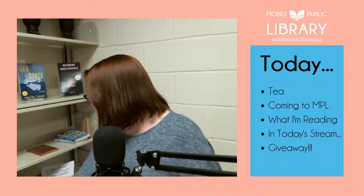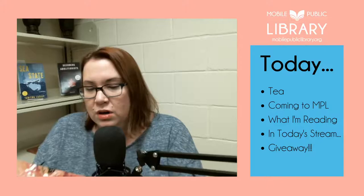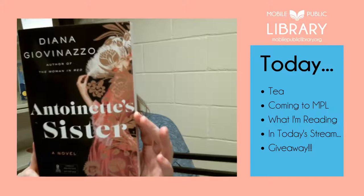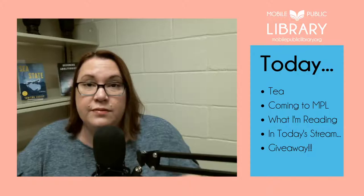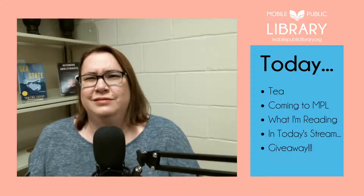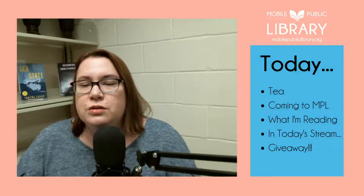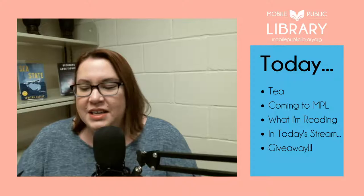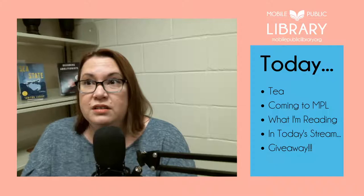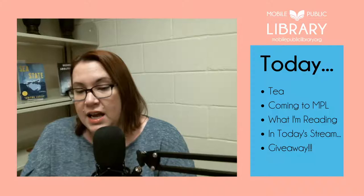Now your favorite part of Tea and New Book Tuesday — the giveaway! All giveaways are on the giveaway Google Form; there should be a link in the description, and I'll add it to the comments once the video is over. Go on there and choose one of these four books — only one — and you'll be entered to win. There's also one leftover book if anyone's interested. I'll close the form probably tomorrow around 11:30.